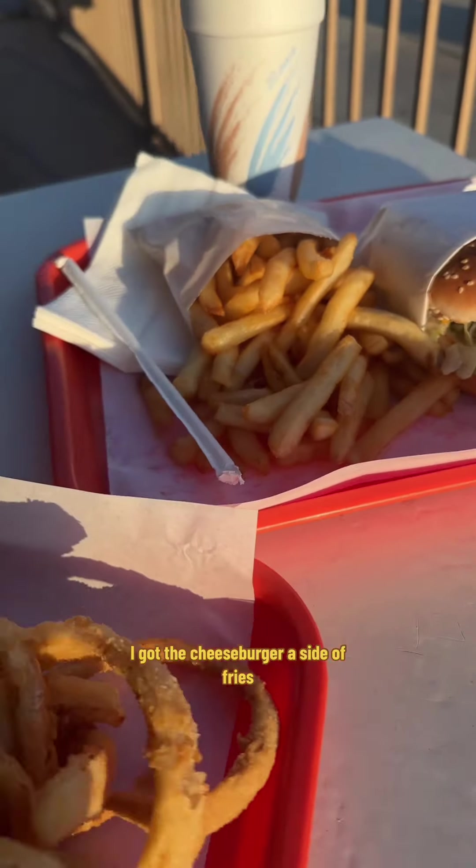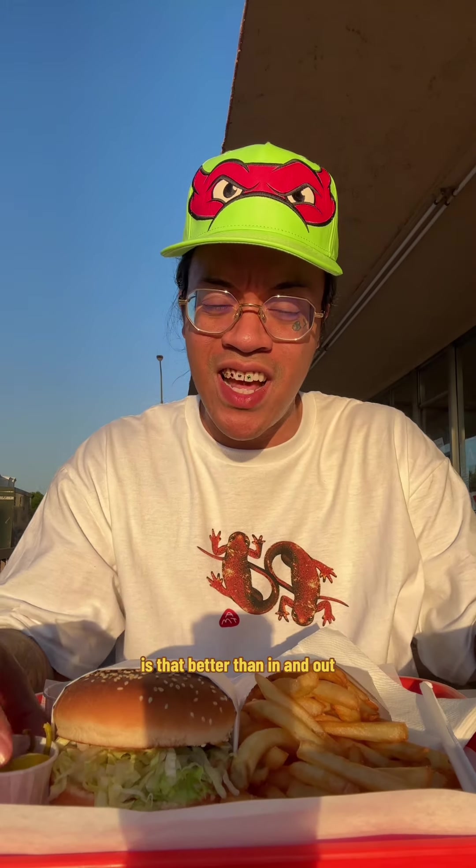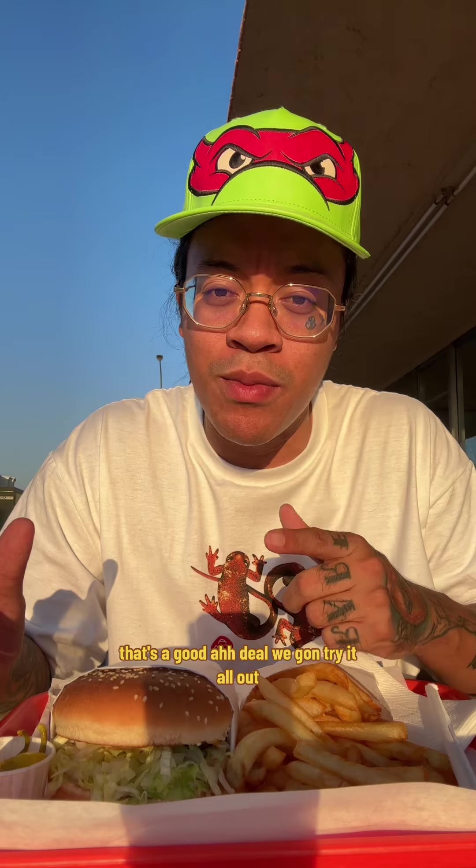I got the cheeseburger, a side of fries, a ridiculous serving of onion rings, and a root beer — all for 15 dollars. Is that better than In-N-Out? That's a good ass deal. Let's try it all out, but let's do a quick prayer first.